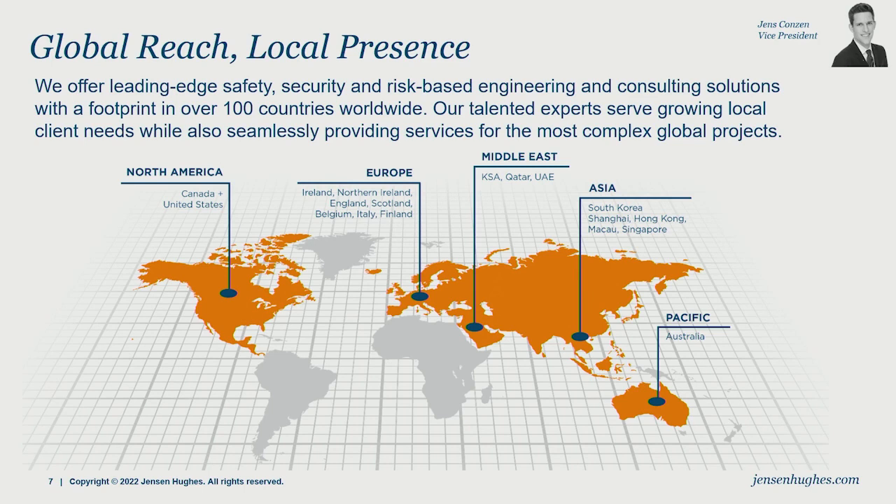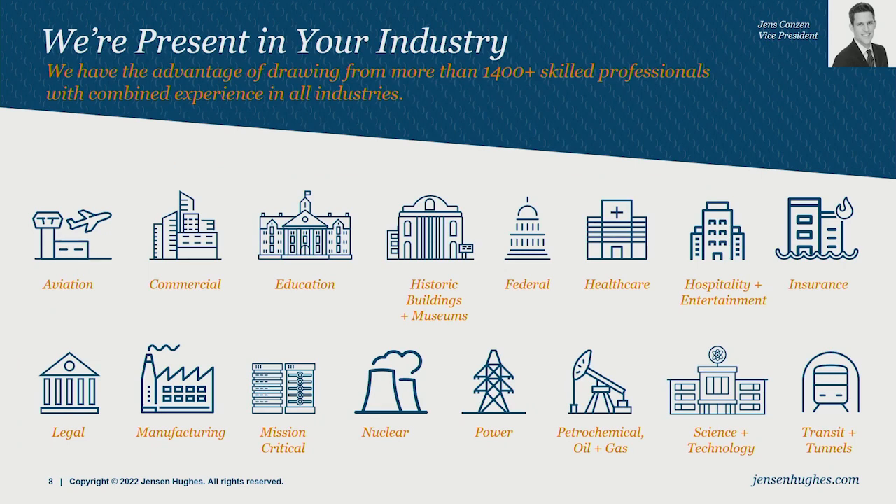Jensen Hughes is a global firm with about 1,400 people, the majority of whom—about 1,000—are engineers or scientists. Our core business is fire protection and anything safety related. We are present in various industries. What's applicable here is that we provide safety concepts for mission-critical applications, particularly data centers, which are increasingly using lithium-ion batteries for power resiliency and backup, as well as laboratories that develop new batteries and the mass production of those.